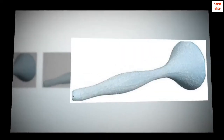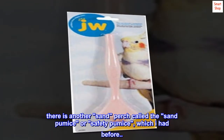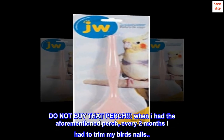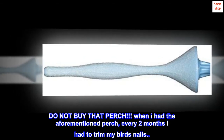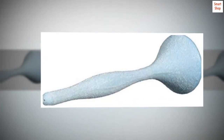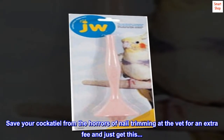However, this will not stop me from ordering more. There is another sand perch called the sand pumice or safety pumice, which I had before — do not buy that perch. When I had that perch, every two months I had to trim my bird's nails. When I had this perch, I never had to trim nails. So it really does work. Save your cockatiel from the horrors of nail trimming at the vet for an extra fee and just get this.